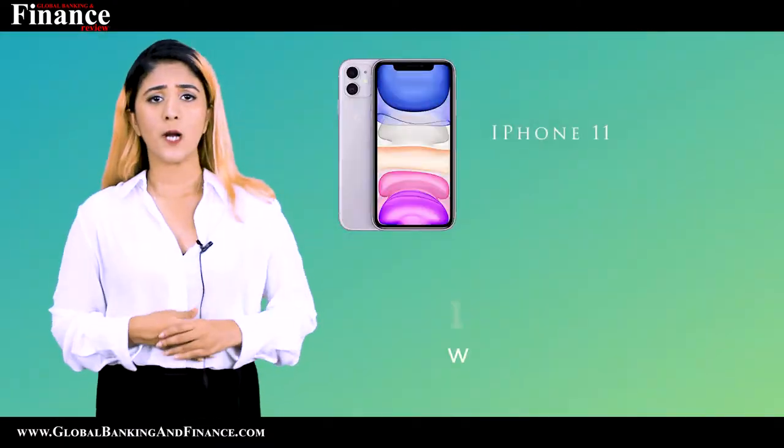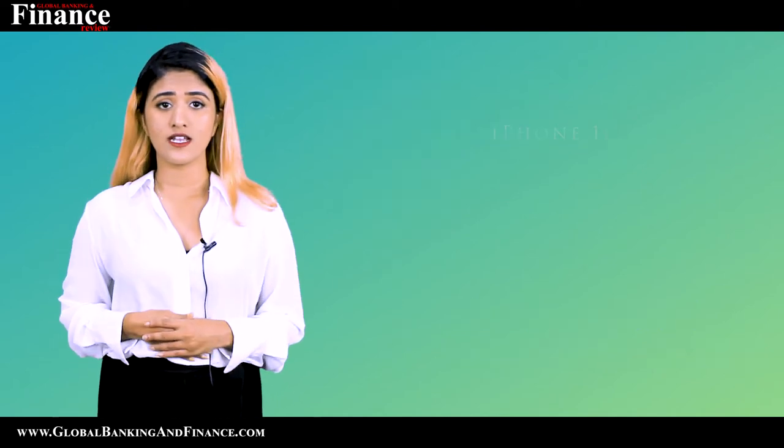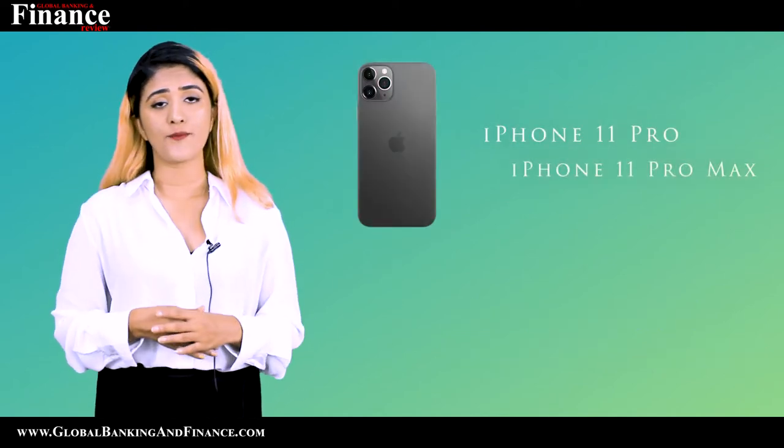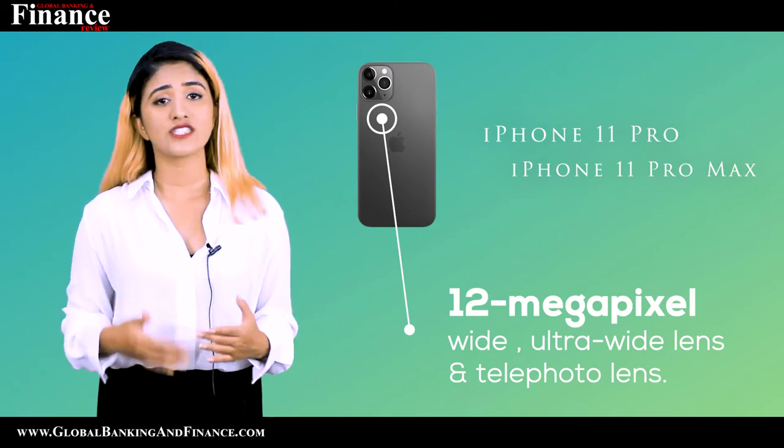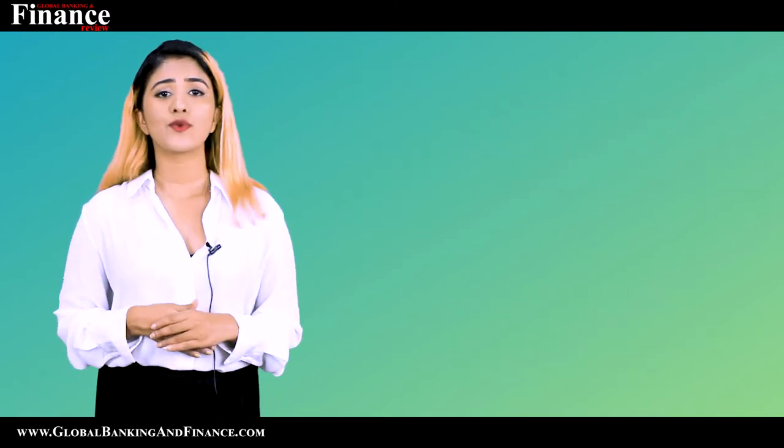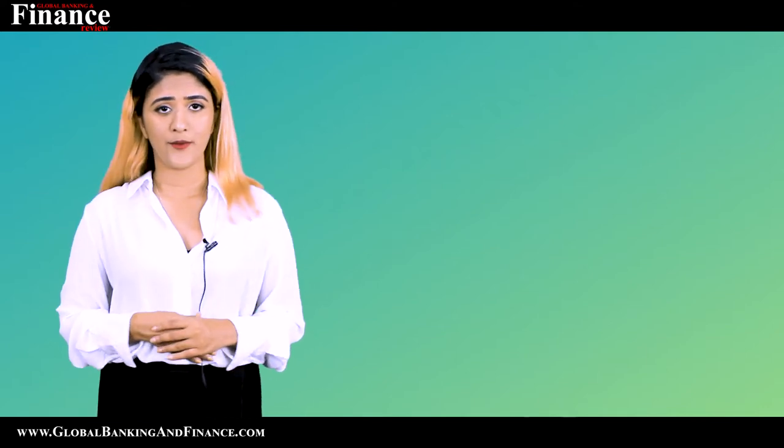The iPhone 11 comes with a 12 megapixel wide and ultra-wide lens, while the iPhone 11 Pro and 11 Pro Max come with a 12 megapixel wide, ultra-wide, and telephoto lens. All three models come with a 12 megapixel front-facing camera.